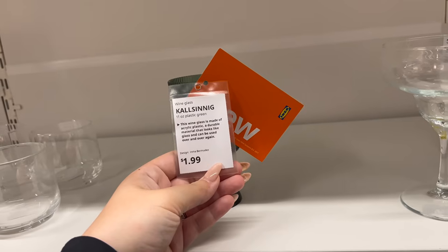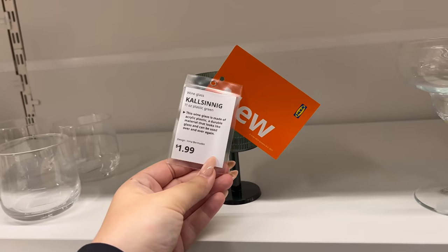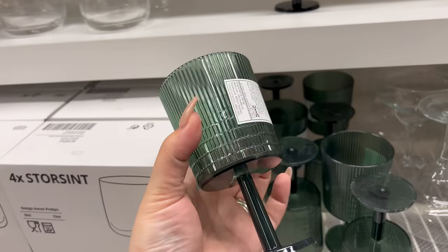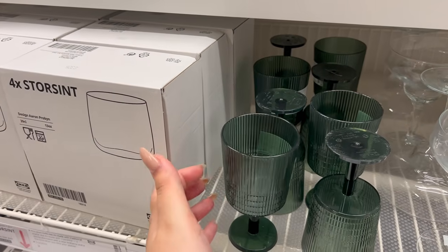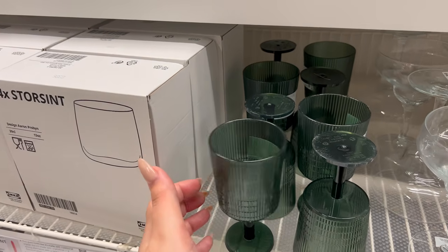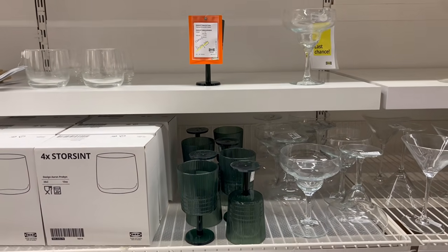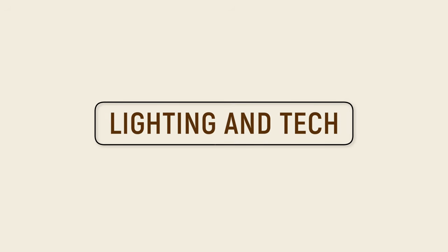This wine glass is only $1.99, which I think is a wonderful price, but it is plastic. Ikea has released a lot more plastic items when it comes to their glasses and glassware, so just keep that in mind as you're shopping.